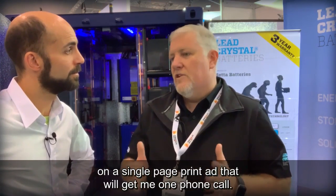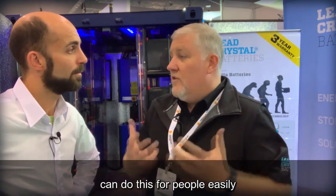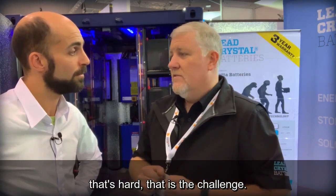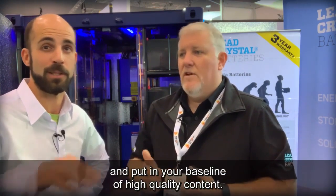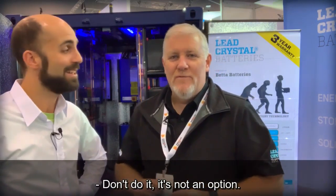The fact is I can spend three and a half to four thousand dollars on a single page print ad that will get me one phone call. If I spend a hundred and fifty dollars on Google AdWords, or importantly promote a post on Facebook, spend some time on Instagram, and do some video work — and I'm a good talker so it comes easy — there are plenty of companies that can do this for people and get their message out there. That is the best investment you'll make in the modern world. We've got a cool battery and great technology, but getting that message out is the real challenge. It's been a real pleasure — thanks for watching.